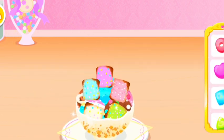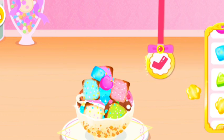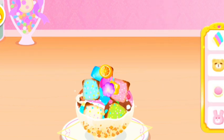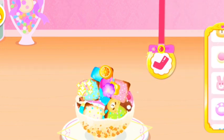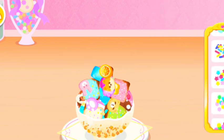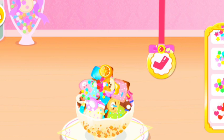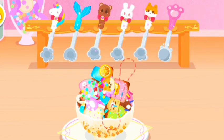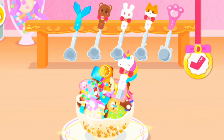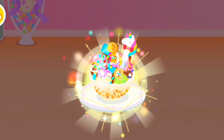Finally, let's add some delicious toppings. Wow, the ice cream in a chocolate bowl is ready. Our customer must be very satisfied.